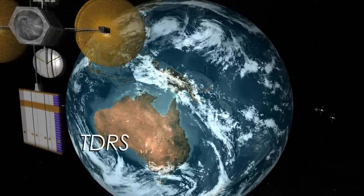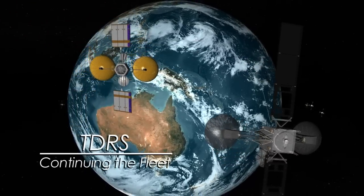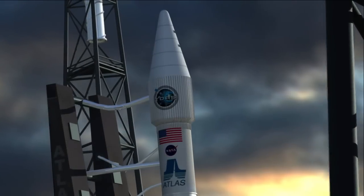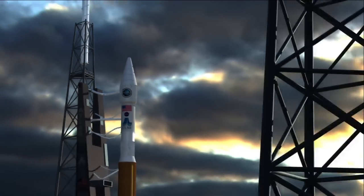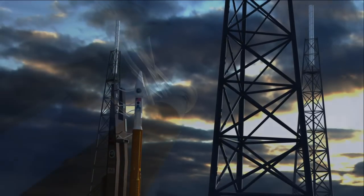Thirty years ago, NASA launched into a new era of high bandwidth continuous space communication with the Tracking and Data Relay Satellite, TDRS. Today, NASA is continuing this legacy by launching the first of the next generation of satellites, TDRS-K.